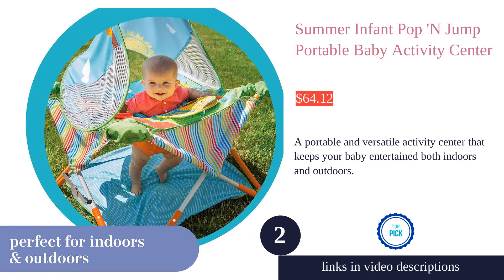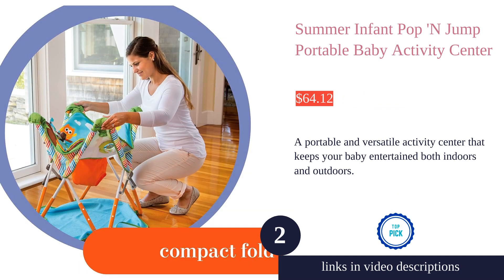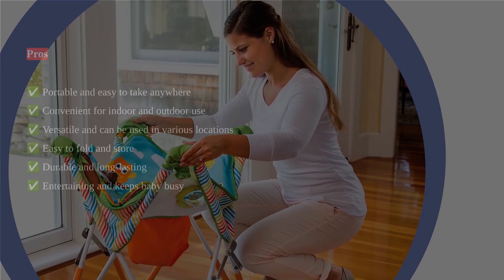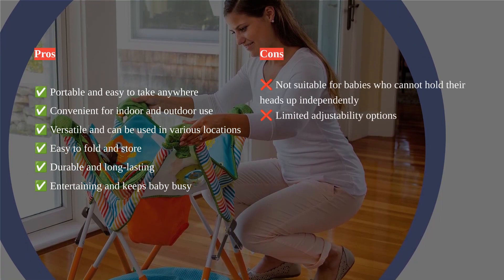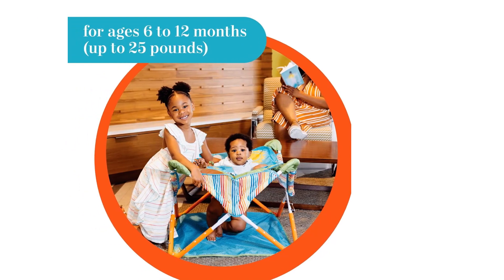The Summer Infant Pop and Jump Portable Baby Activity Center is a versatile and convenient baby jumper that can be used both indoors and outdoors. It is portable and easy to take anywhere, allowing parents to keep their baby happy and entertained.